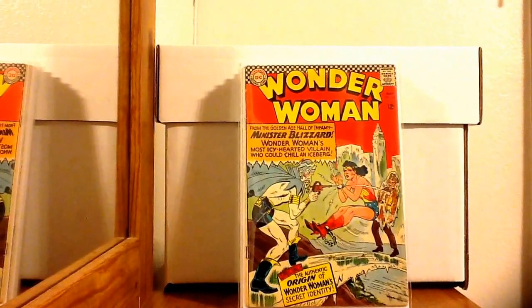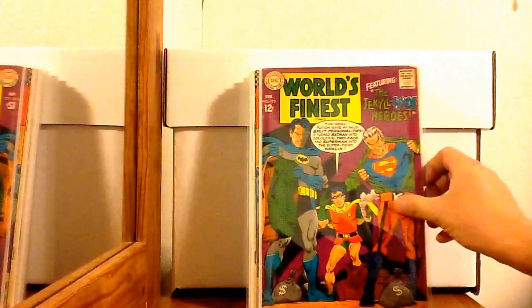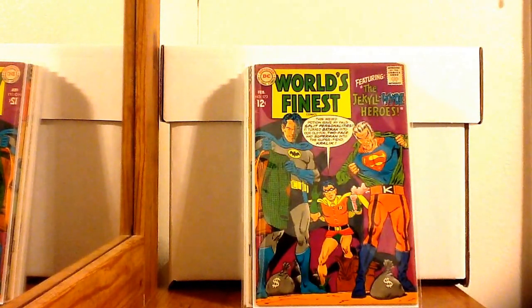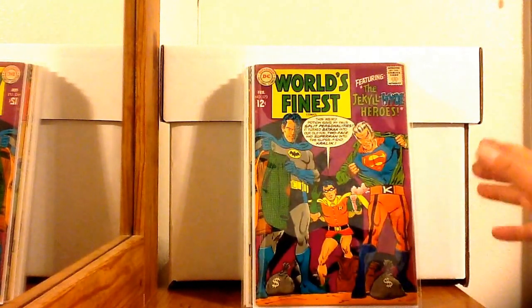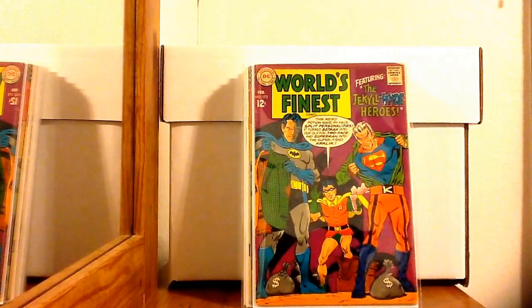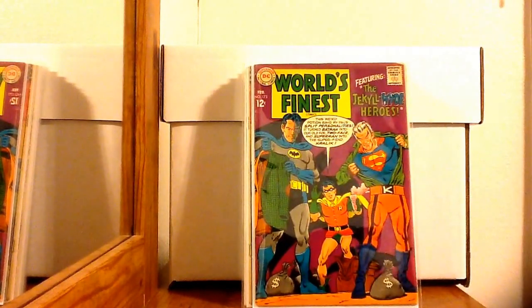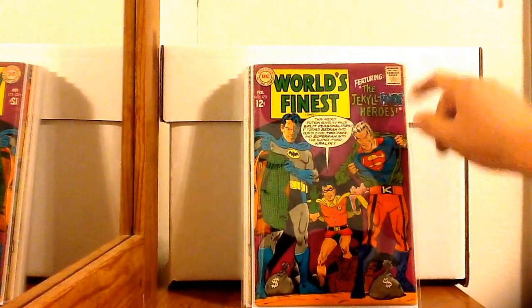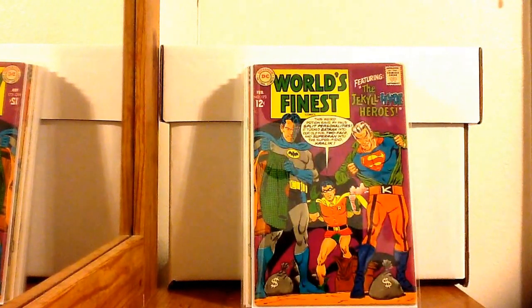Up next is World's Finest 173 — this is the first Silver Age appearance of Two-Face. I think that's what it is, though I've read CGC copies that describe it as Batman dressing as Two-Face. Not 100% sure, so if you guys can clarify that, I'd appreciate it. I'd probably give it a VG+ — there's a nick and a little piece edged off. But I paid six bucks for it, so I'm not passing that up.